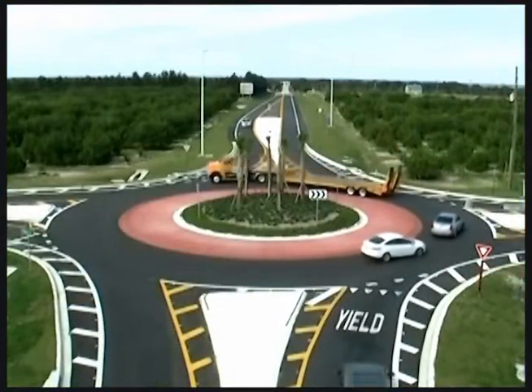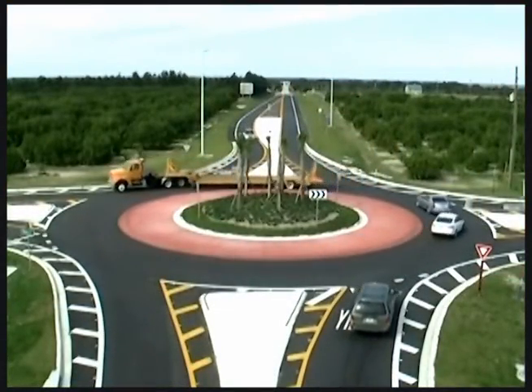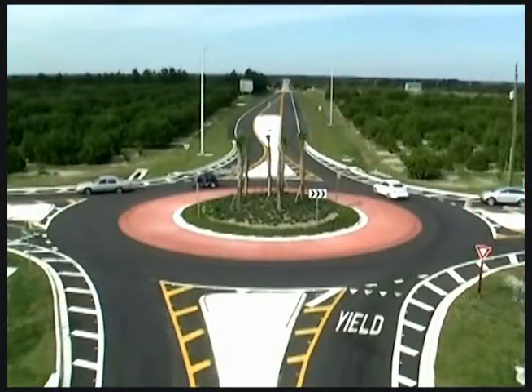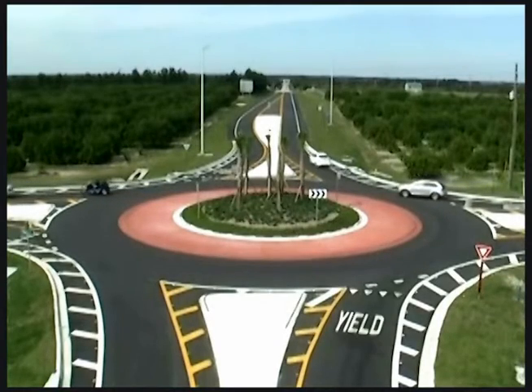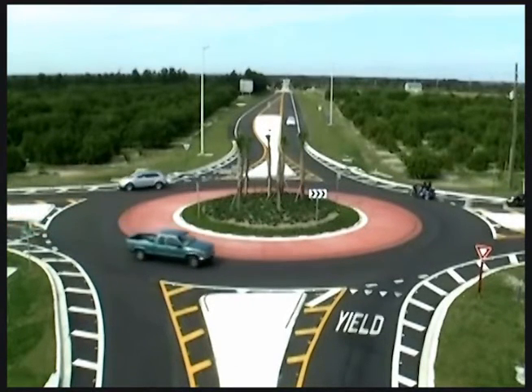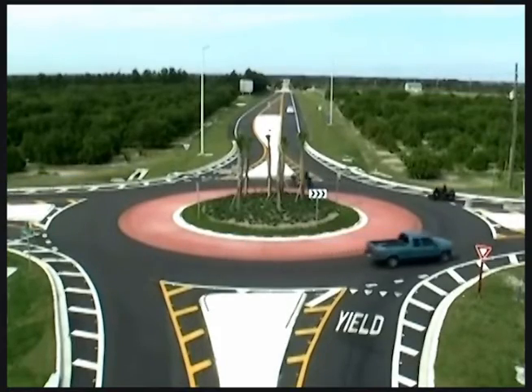'People were questioning how well this would work. Well, I'm here to tell you it works extremely well. Traffic is flowing well — they're not backed up behind 18-wheelers waiting for enough clear space to get through. I would encourage any community to embrace this and work with DOT, and they'll see the benefits that we have seen here. From a safety standpoint and a traffic flow standpoint, this has been a complete success in my opinion.'